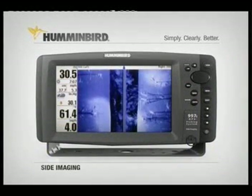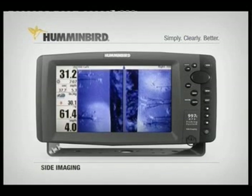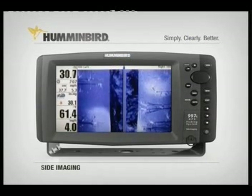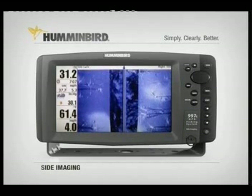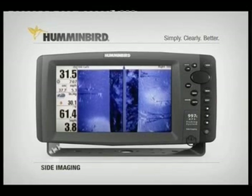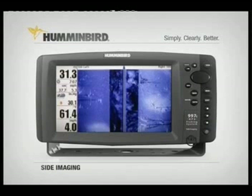With a little practice, interpreting the image is easy. Your position is indicated by the boat at the top of the screen. The dark area in the centre of the screen is the information from the sonar beams as they travel through the water before they reach the bottom. Objects that are either directly below the boat or in the water column just to the sides will appear in great detail.